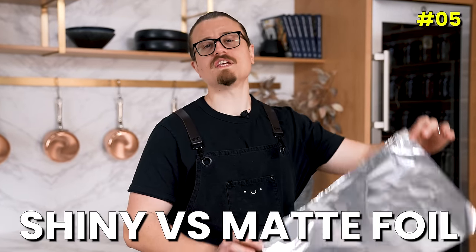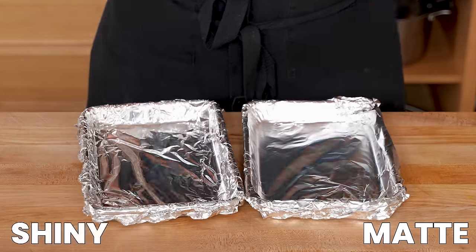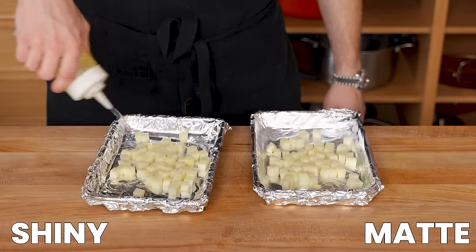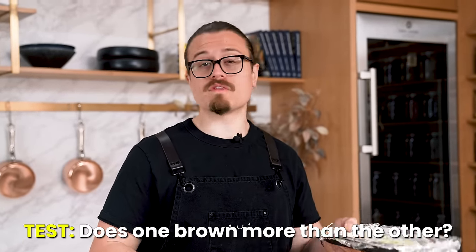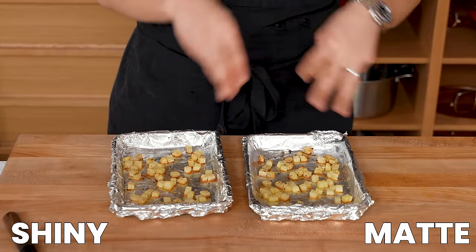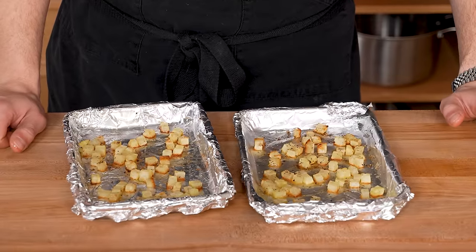Myth: there's a difference between the shiny and matte side of aluminum foil. I have two small sheet trays — one matte, one shiny — with diced potatoes on each, oiled and seasoned the same. Supposedly there's a difference in heat radiation affecting how food cooks depending on which side faces up. Into the oven they go. There's a little more browning on the matte side, but it's sporadic and I'd almost blame the oven for that. Both sides have pretty much the same amount of browning. Myth busted.